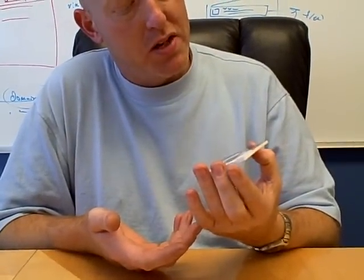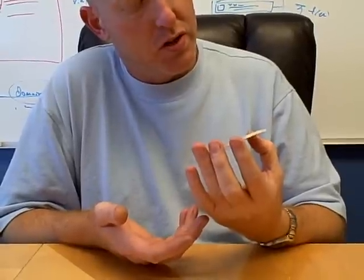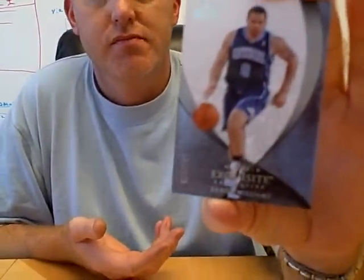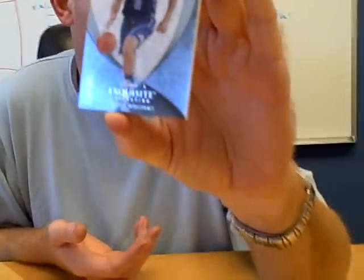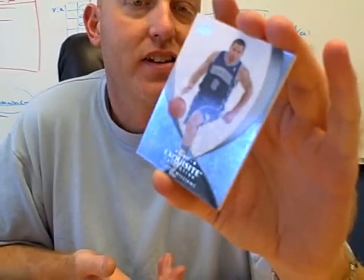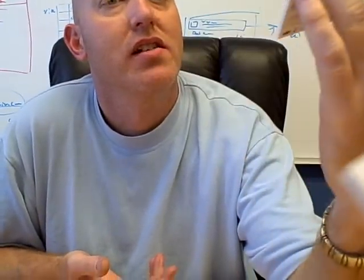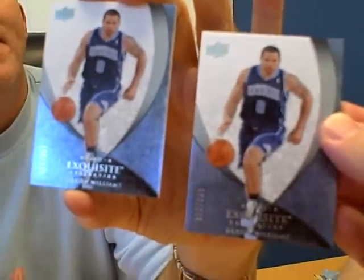Then our last one is another base card — Deron Williams, number 194 of 225. Did we pull the Deron base card already? I think we did get one. I know they say these are all hand-collated, but let's look at this: 194 and here's number 8 — so high and low, side by side. You need them both, let us know.